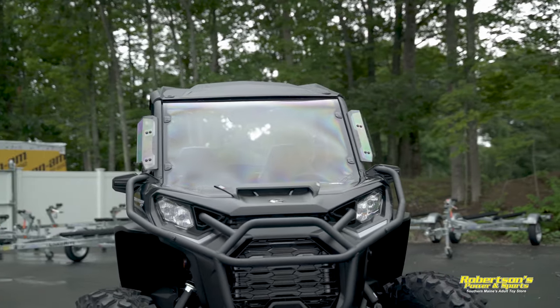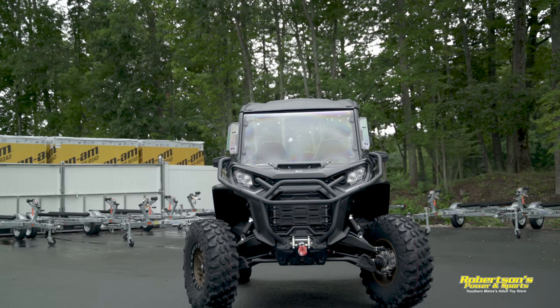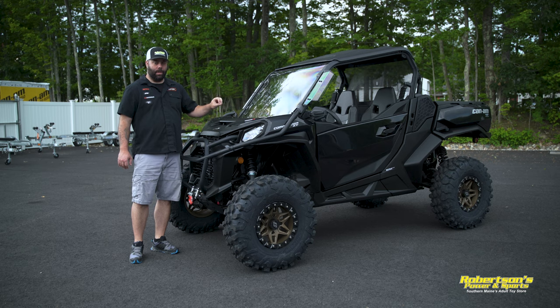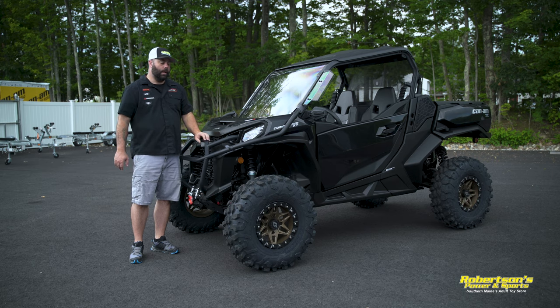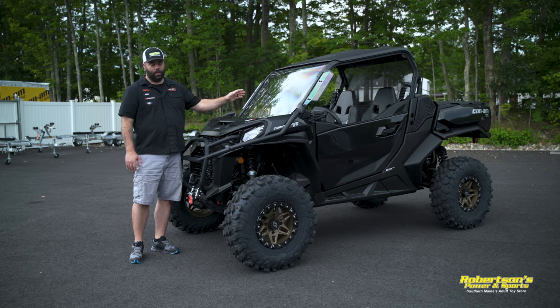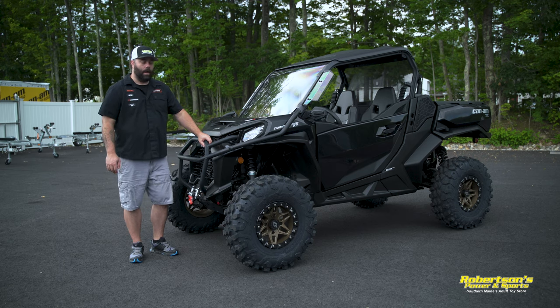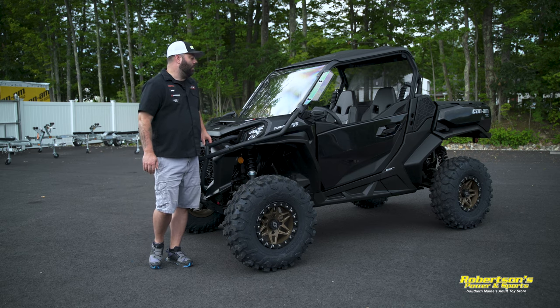We've also added a Can-Am hard-coated windshield to this machine. The hard-coated is more scratch resistant than a non-hard-coated windshield, so it's definitely worth spending the extra money. You're not going to have it all scratched up with swirls like you would with other windshields. I'd suggest looking into a hard-coated windshield, or even stepping up to a glass windshield — those are essentially bulletproof as far as scratch resistance goes.